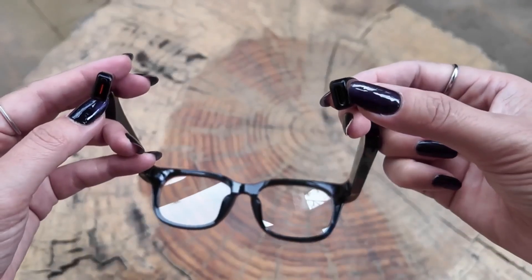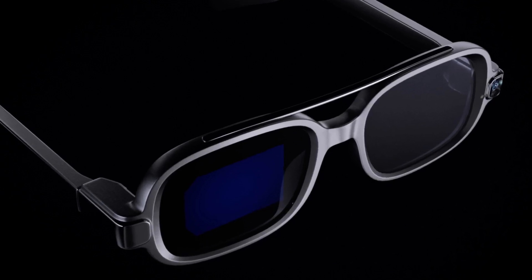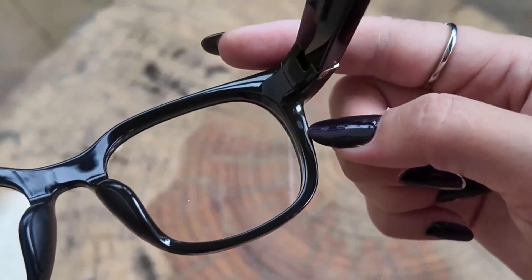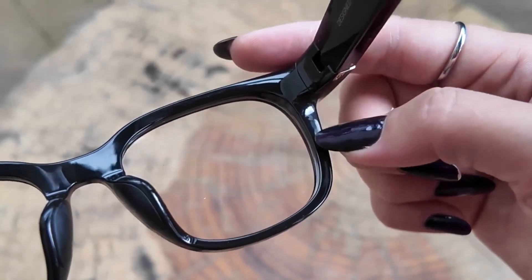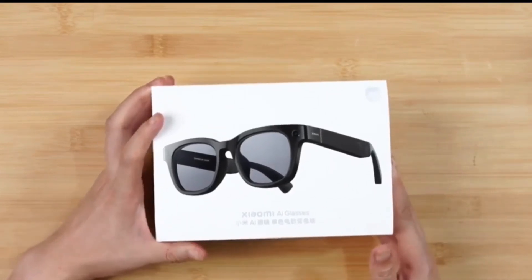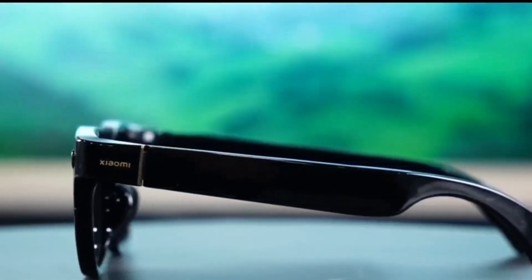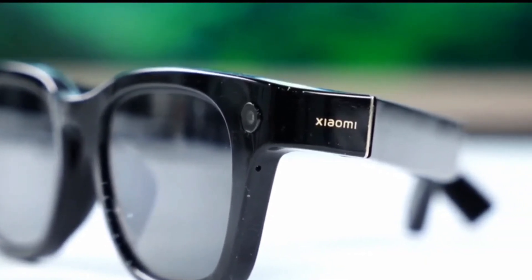What really sets Xiaomi's smart glasses apart is how practical they are. The microLED display is bright, tiny, and efficient. The AI-powered interface understands voice commands, making it simple to use on the go. One of the coolest features is real-time object and text recognition — point your glasses at a street sign, a restaurant menu, or even a gadget, and they'll give you instant translations or details. The integrated camera also supports augmented reality overlays, blending useful digital info with the real world.